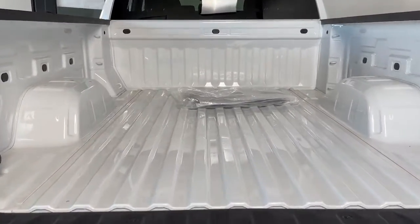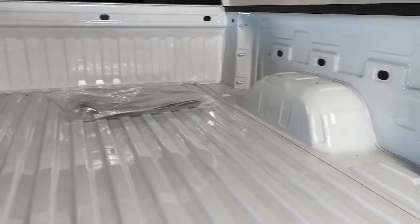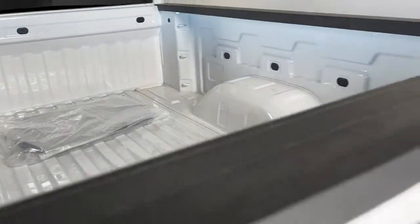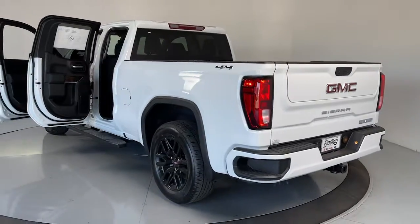The following are some of this vehicle's highlighted options: keyless entry, heated driver's seat, fog lamps, steering wheel audio controls, Wi-Fi hotspot, electronic stability control, intermittent wipers, trip computer, power windows, and power door locks.